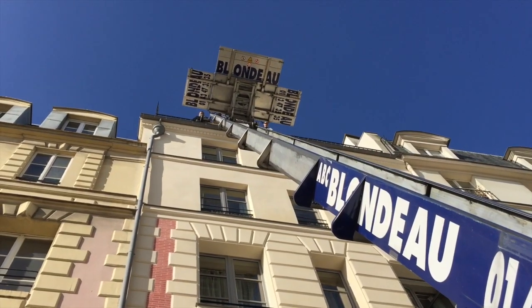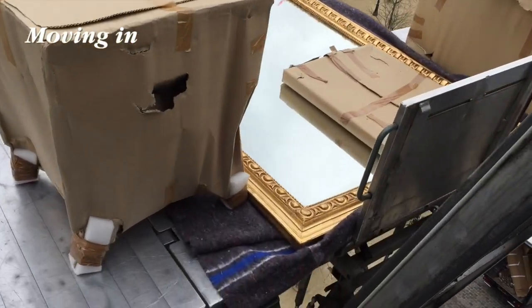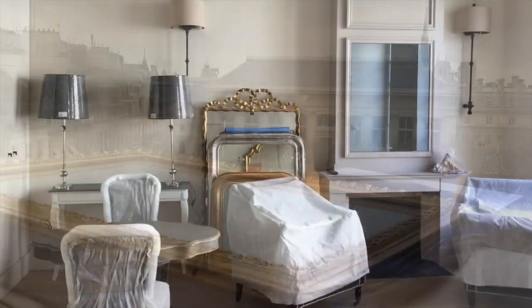We hired a special outside elevator to move the big pieces. People stood on the square to watch all morning. And we could move in and furnish the apartments.